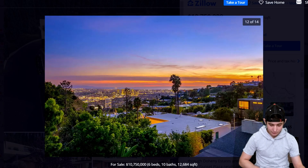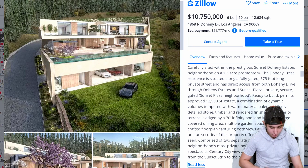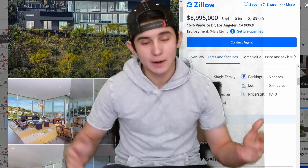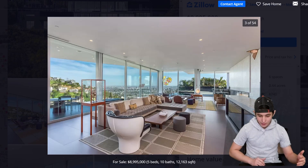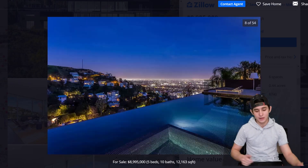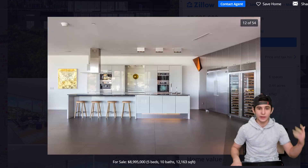It looks pretty normal — it was built in 1961, never mind. Number 8, sitting at basically 9 million dollars — we got 1546 Viewsite Drive, Los Angeles, built 2010. Five beds, 10 baths — you obviously need 10 baths — and 12,000 square feet. Very dope.